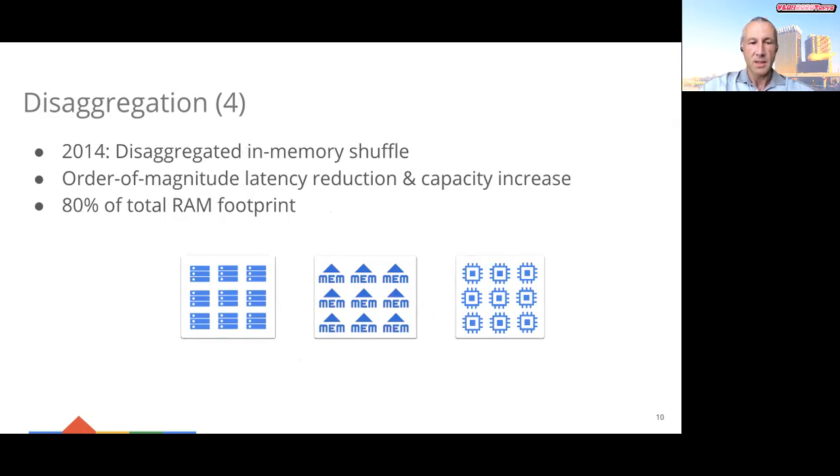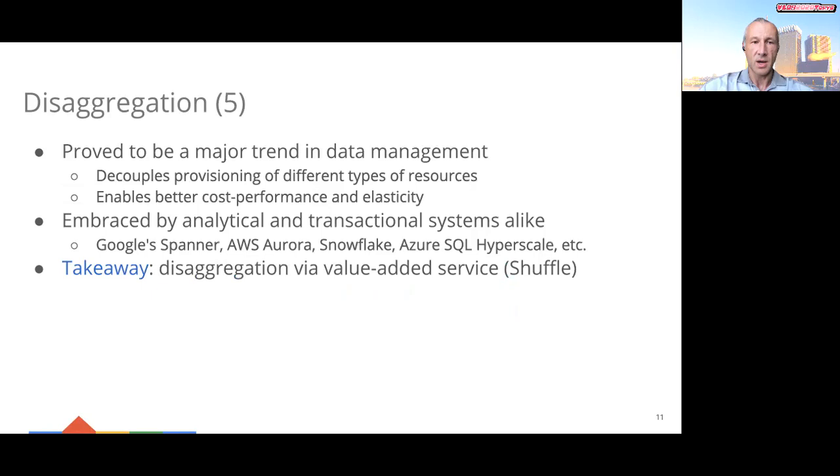Continuing on the disaggregation path, in 2014 we built a new shuffle infrastructure which supported completely in-memory query execution and had an order of magnitude better performance. In the new shuffle implementation, the RAM needed to store intermediate shuffle data was managed separately in a distributed transient storage system. As a result, today most of BigQuery's RAM is disaggregated and accounts for about 80% of the total memory footprint of the service. During the last decade, disaggregation proved to be a major trend in data management, as it decouples provisioning of different types of resources and enables better cost performance and elasticity. Storage disaggregation has been embraced by analytical and transactional systems alike, including Spanner, Aurora, Snowflake, and Azure SQL Hyperscale.